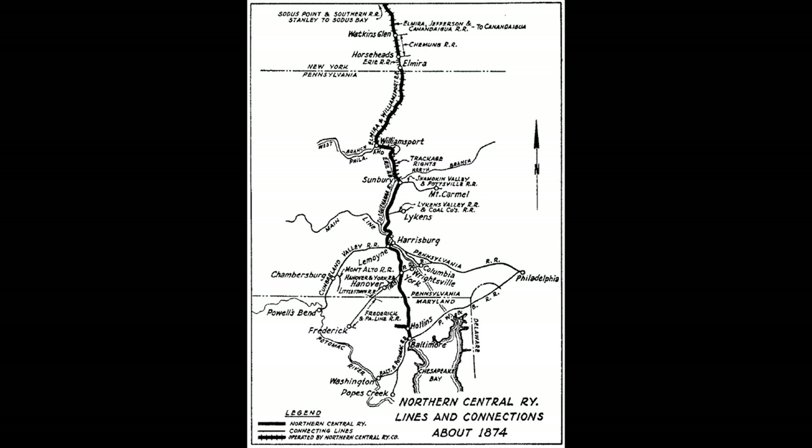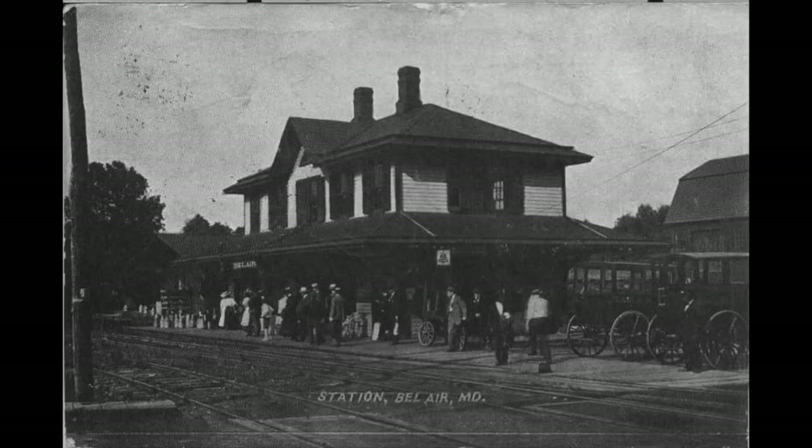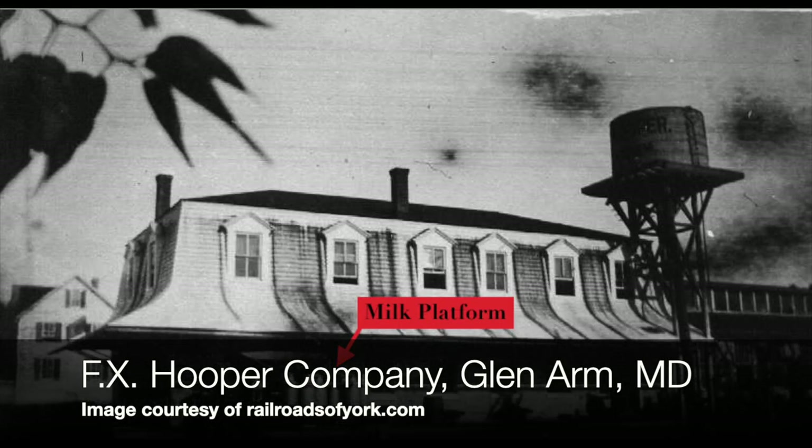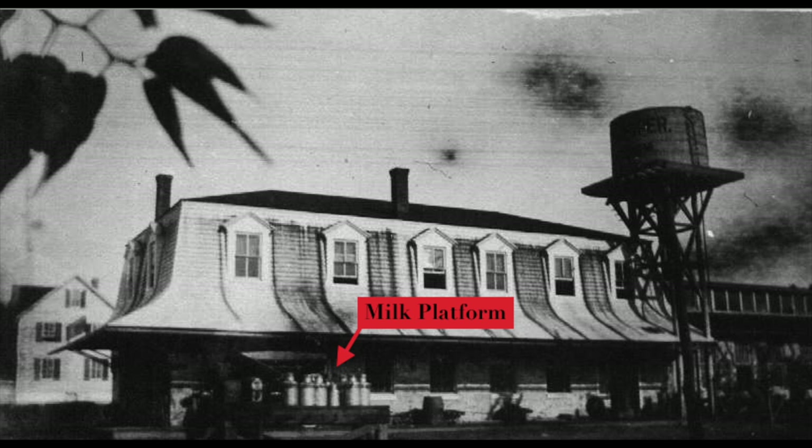Some of you may know the NCR Trail today in Baltimore County — you've hiked or biked that. Its competitor is now the Ma and Pa Hiking and Biking Trail that goes up through Harford County in Bel Air and Fallston. The Ma and Pa hauled people and freight from Baltimore to York primarily. Some of the freight included furniture out of Red Lion, slate out of Delta, and apparently every morning it picked up over a thousand pounds of milk in Fallston, Maryland — that section of the line became known as the Milky Way.